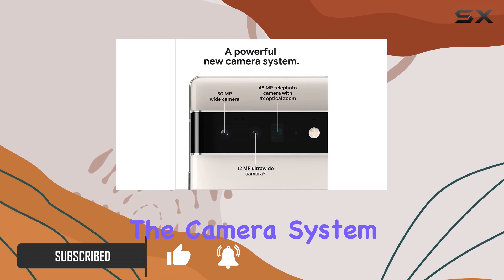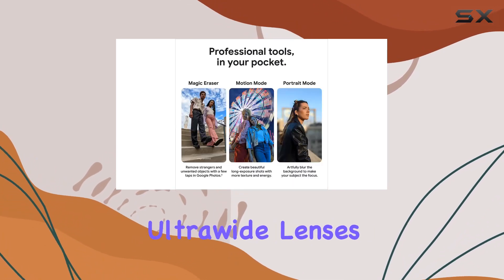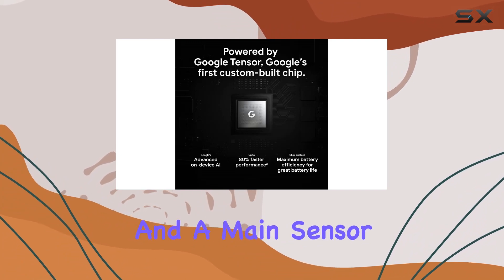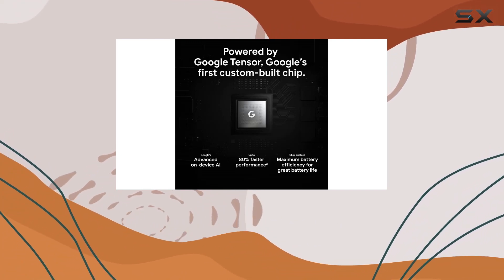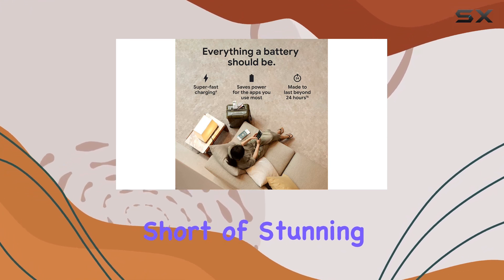The camera system is where the Pixel 6 Pro truly shines, with wide and ultra-wide lenses for optical zoom, and a main sensor that captures 150% more light. Your photos will be nothing short of stunning.